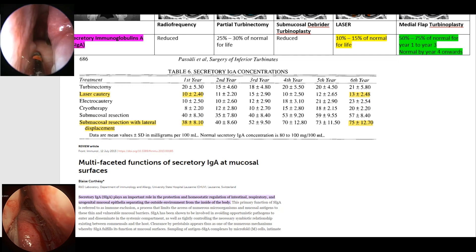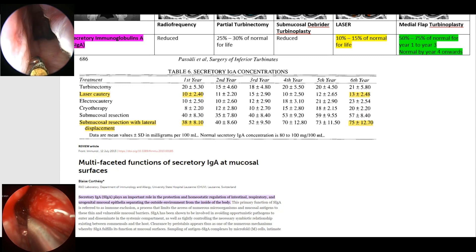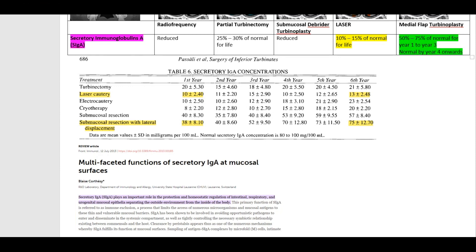Secretory immunoglobulin A plays an important role in the nasal mucosa to protect the human body from the outside environment — as the whole world now knows after COVID, that is where airborne viruses or harmful environmental agents land when we breathe in. Normal concentration of immunoglobulin A in the nose is 80 to 100 mg per 100 ml. Laser patients fall to 10 to 15 percent of their value immediately after laser and remain at that value throughout all six years, whereas medial flap turbinoplasty patients maintain 50 to 75 percent of normal value from year one to year three, and by year four onwards reach normal or almost normal levels. This is a huge difference as far as the first line of defense of the body is concerned.